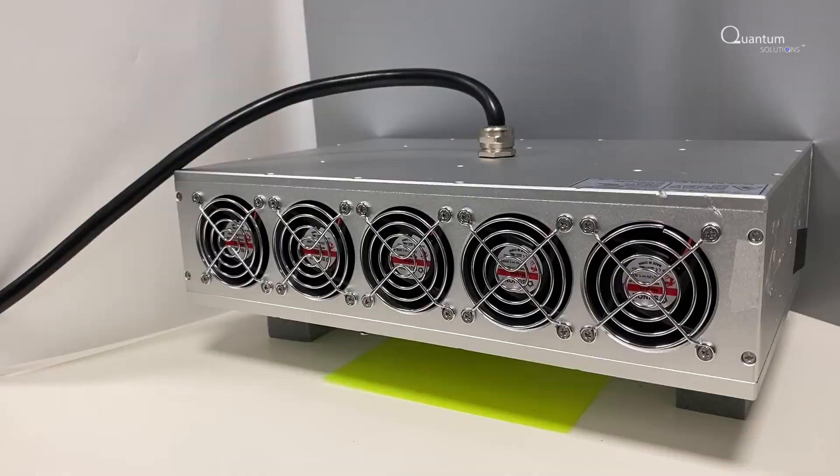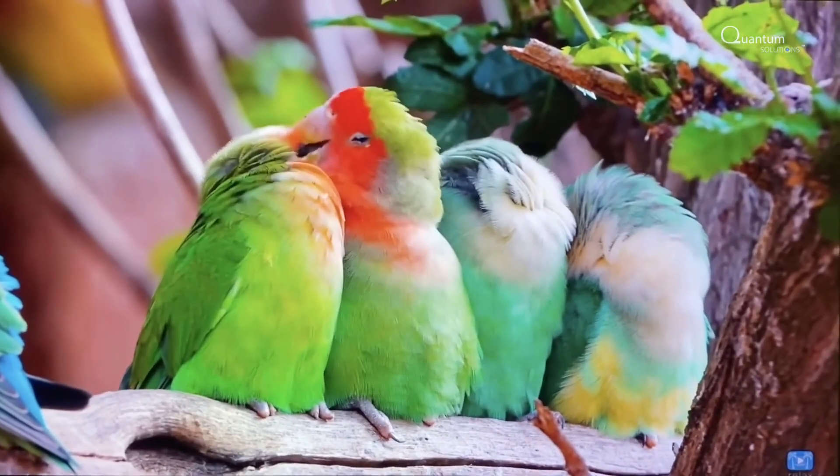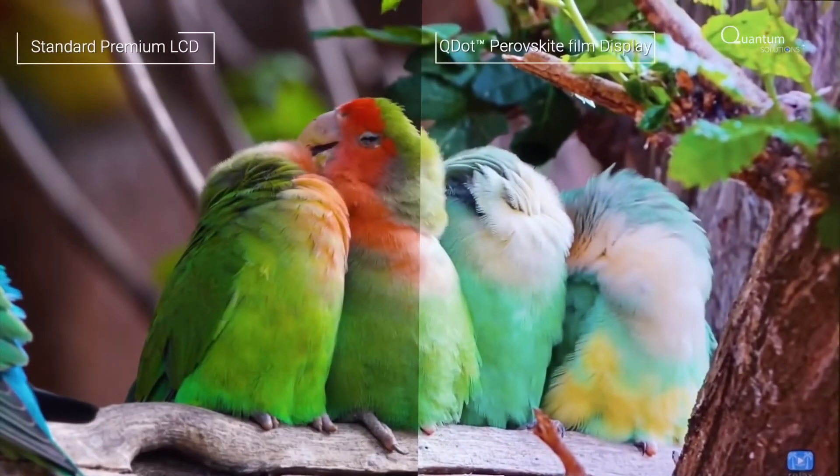QDOT Film has undergone high temperature and humidity tests, proving its reliability for 30,000 hours. This means that the screen will maintain higher quality colors for over 3 years.